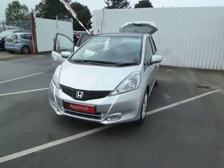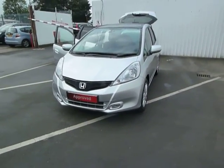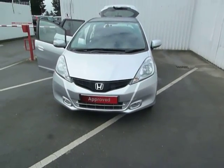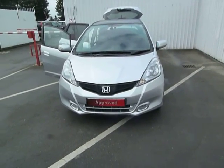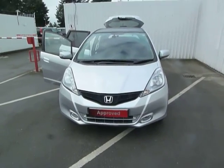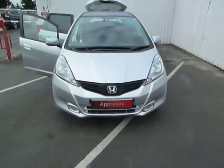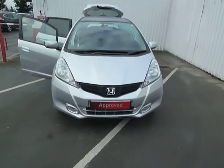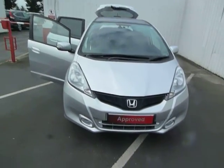Hello and welcome to JT Hughes Honda in Oswestry. My name's Leanne and today I'm going to be showing you around our pre-reg 63 plate Jazz. This is the 1.4 Jazz ES and is a petrol 5-speed manual transmission. There are massive savings to be had with this Jazz — it is a brand new 63 plate.